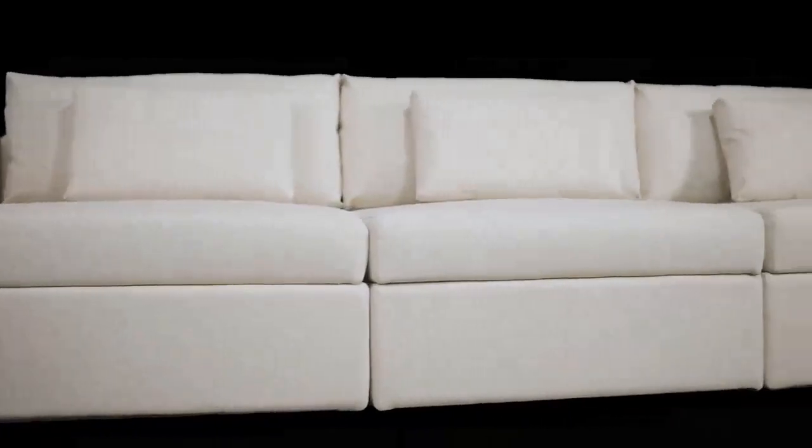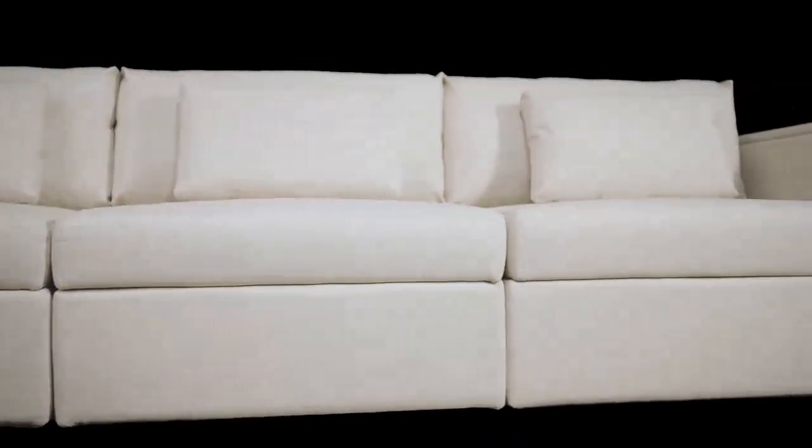We know sofas are a big investment, so it's important that they look just like new years down the road. Take a look at how the water droplets just glide off, or the knife cutting on fabric. The sofa is highly resistant to spills and scratches.